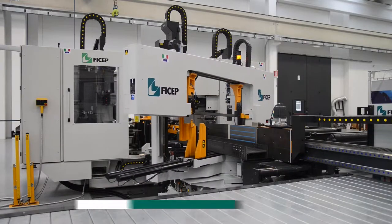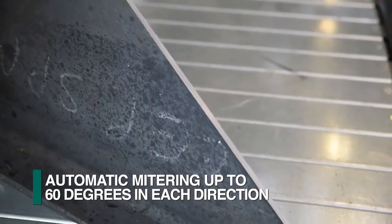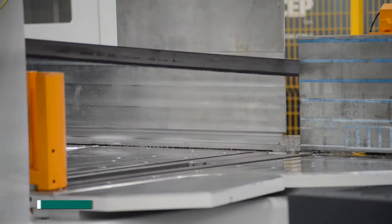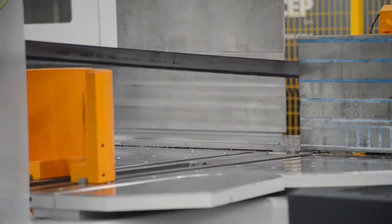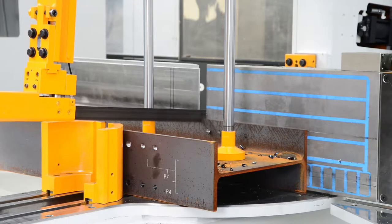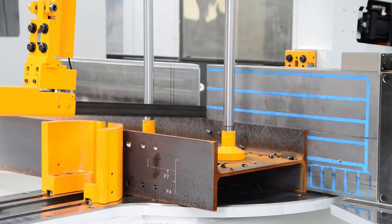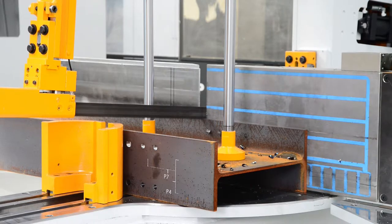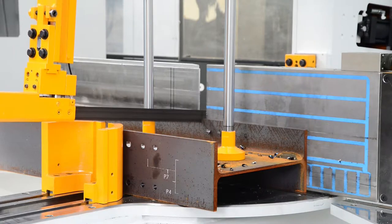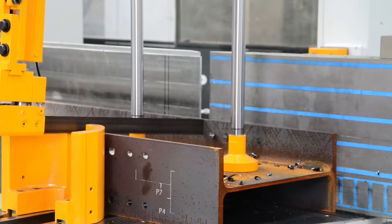Each FICHEP bandsaw can provide full programmable mitering capability up to 60 degrees in each direction. The horizontal material clamps and the vertical position of the cutting head are programmable axes whose positions are generated automatically by the software. When the blade makes initial contact with the datum flange, this occurs at a reduced feed rate, enabling the blade to stabilize. Once a sufficient portion of the blade height has entered the cut, the system starts a more aggressive feed rate.